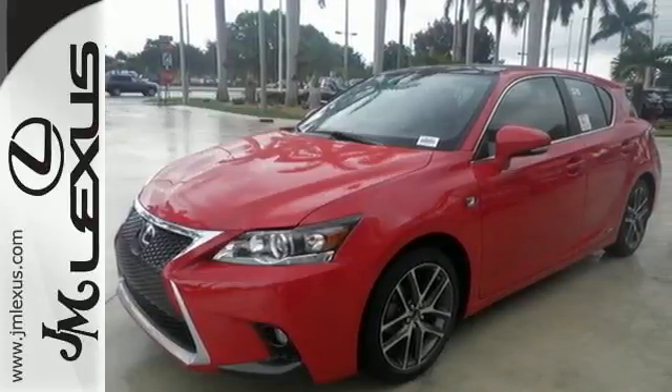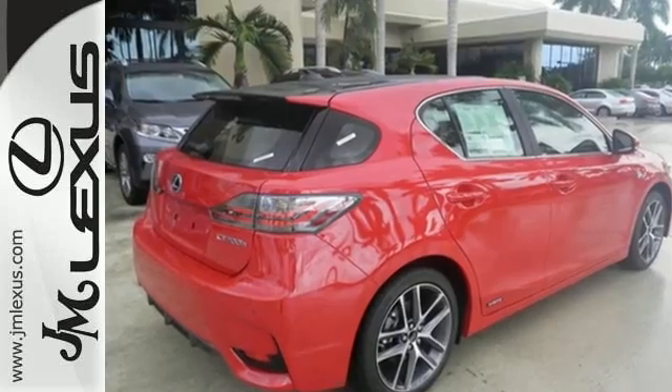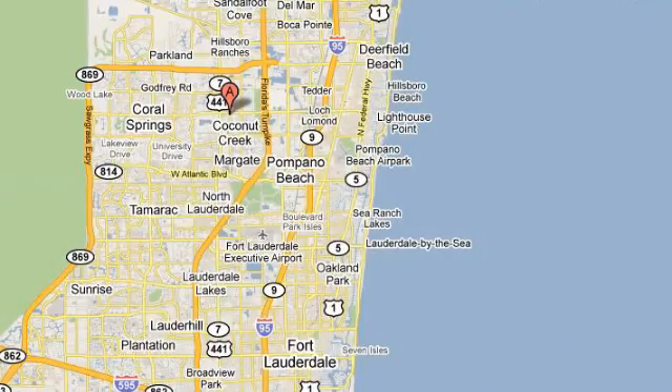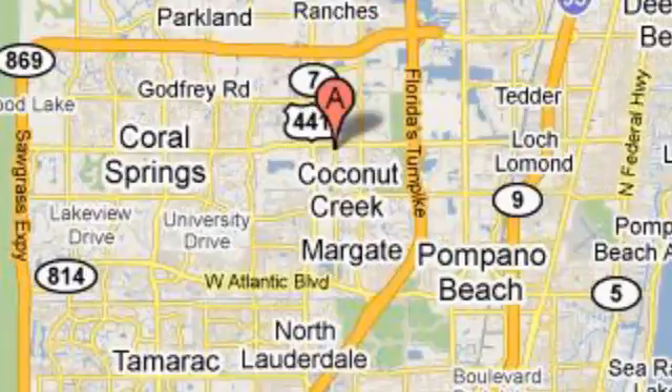Discover a hybrid worthy of your journey and test drive this CT200H today. JM Lexus, the world's number one Lexus dealer since 1992. We're conveniently located just east of 441 on Sample Road in Margate, Florida, just west of the Turnpike.